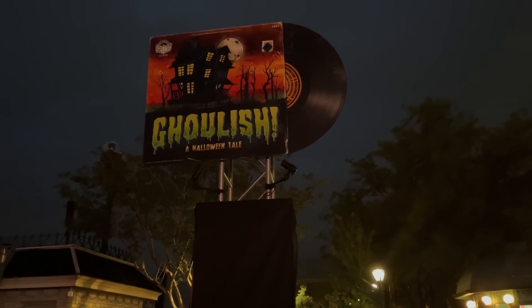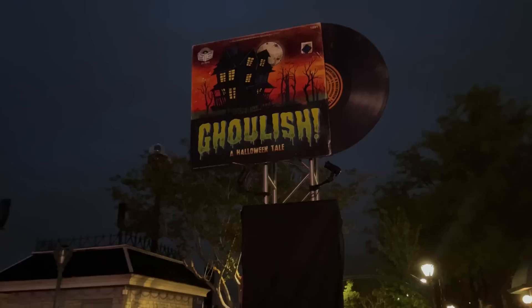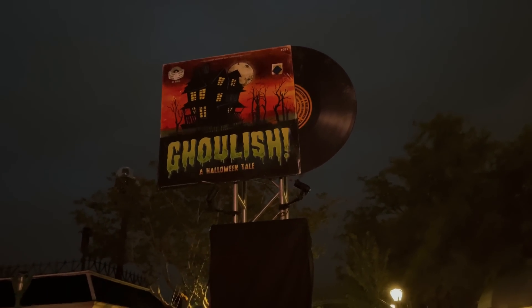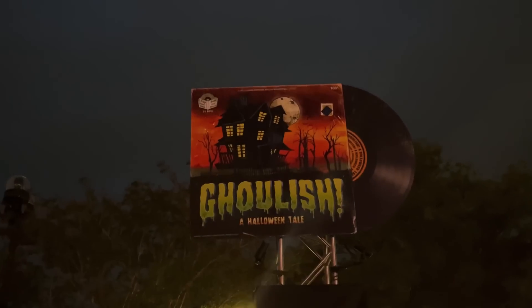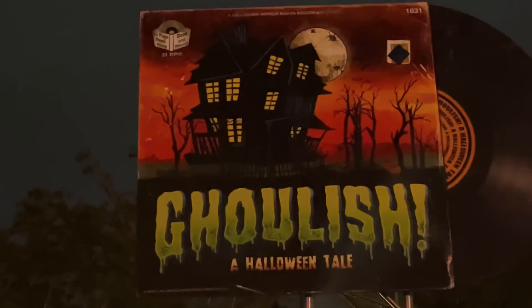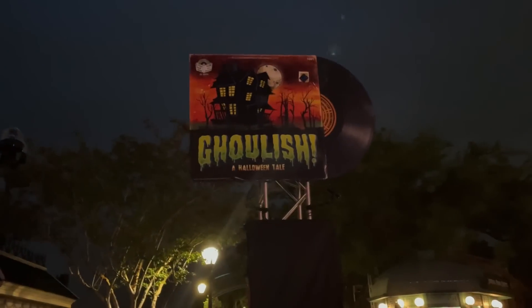Ghoulish, a Halloween Tale — that is the nighttime show that will be right here on the water. It looks like a classic Halloween album. This is going to be such a cool show to see on the water with the projections in the New York area. At the very top it says '13 page read along book and record' and it says 1031 — a Halloween Horror Nights record and story. What if they're selling this storybook with a record, like a CD, inside the tribute store? Leave a comment below if you think they'll sell this record in the tribute store this year.